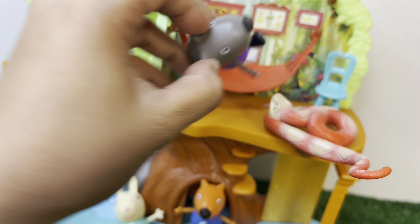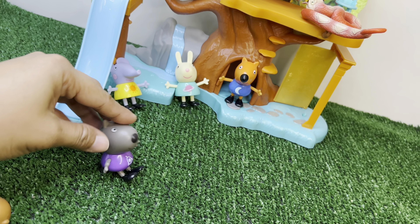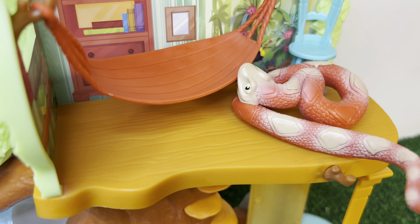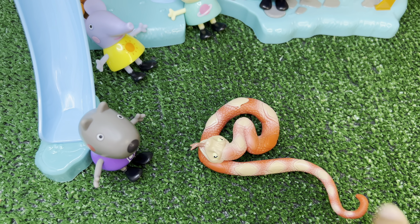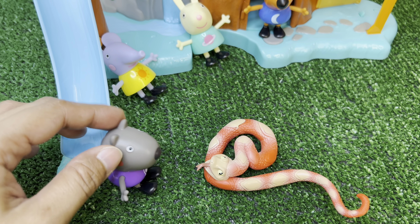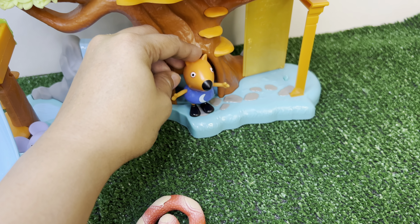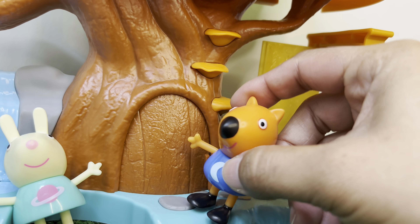Hey there! Oh, Danny the dog is scared of me. Don't worry Danny, I'm not gonna hurt you - I am one of Antonio's friends. You almost gave me a heart attack! Just calm down. I love this door over here.